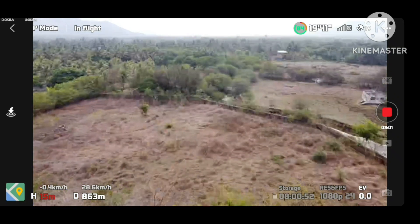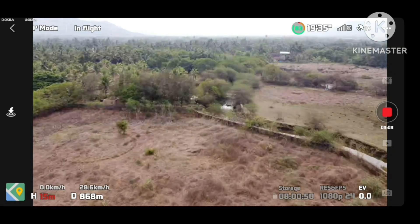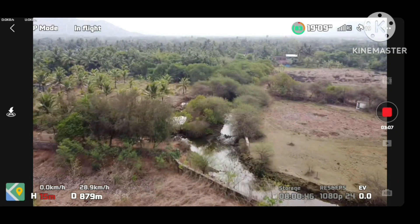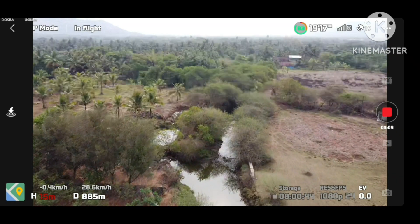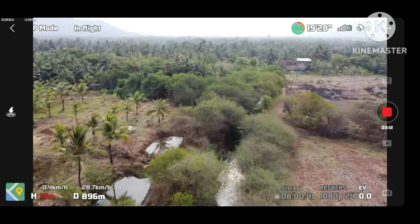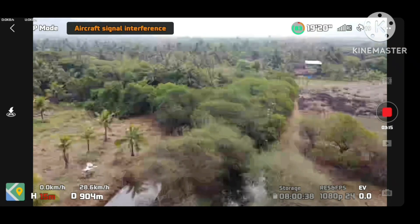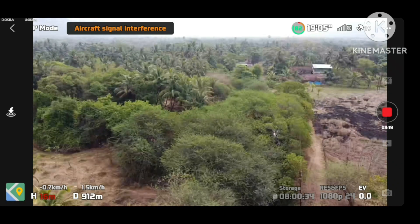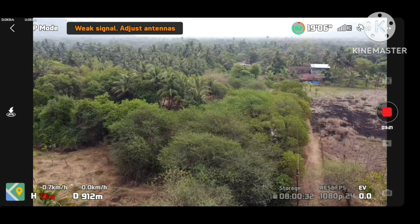I never thought I would ever do something like this or go and buy something like this, and that I would be this good in just 2 days of flying. Though I'm not saying I'm a very good drone pilot, I can tell you I've been doing this for 2 days and have done not more than 30 minutes of flying. But I'm getting the hang of it.